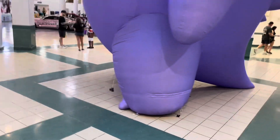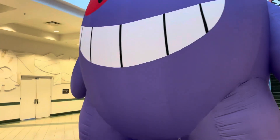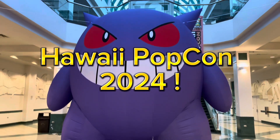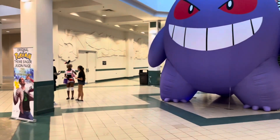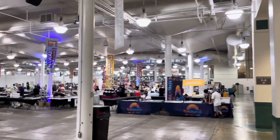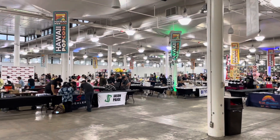Oh my gosh, look at this! Look at this Gengar — it's huge! Look at that. Oh my gosh, this is like a Gengar V-Max. Look at the people, look at the Gengar. Impressive. And this is Hawaii PopCon — how cool is that?